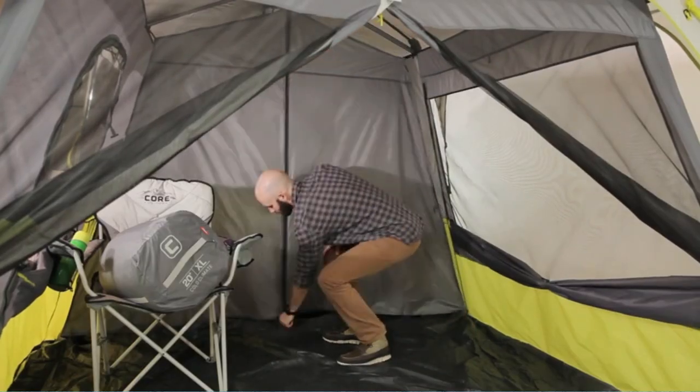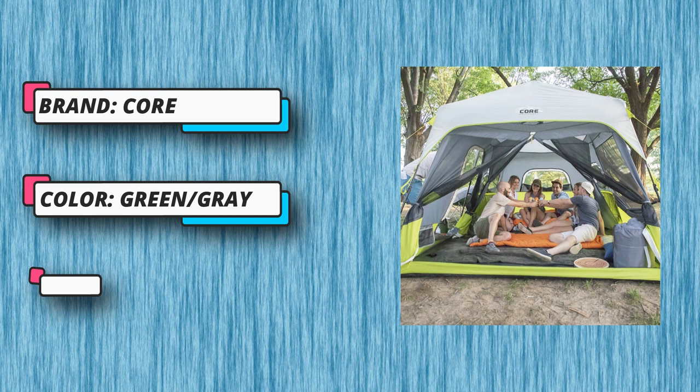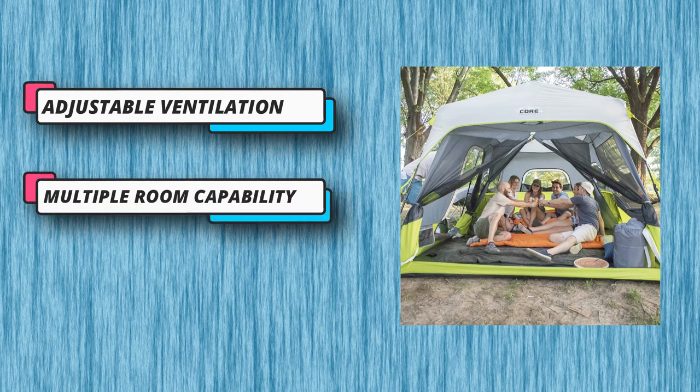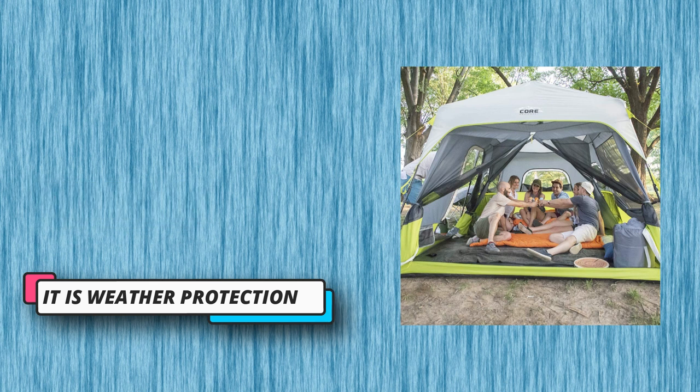Multiple room capability: an included room divider can be used to create 2 rooms. Interior organization: keep small items off the floor with the conveniently located storage pockets. What's in the bag: includes tent with pre-attached poles, rainfly with attached skylines, room divider, tent stakes, and carry bag.